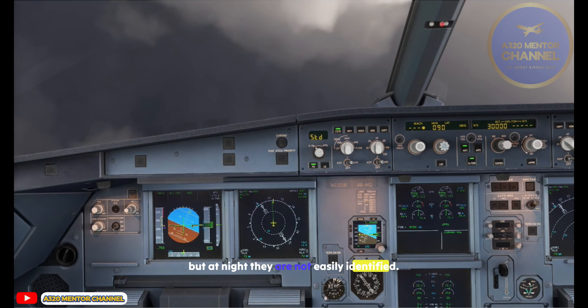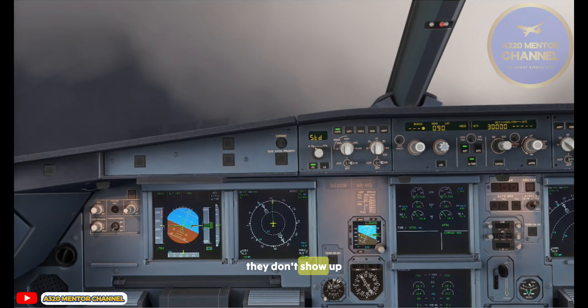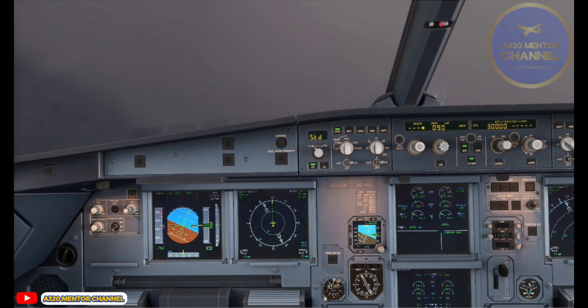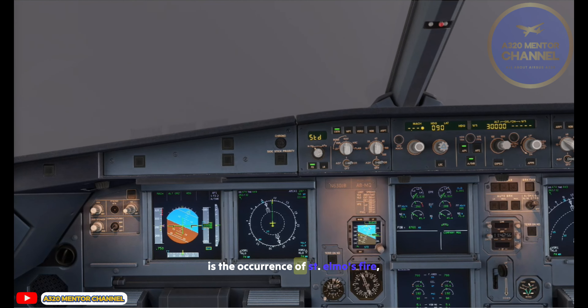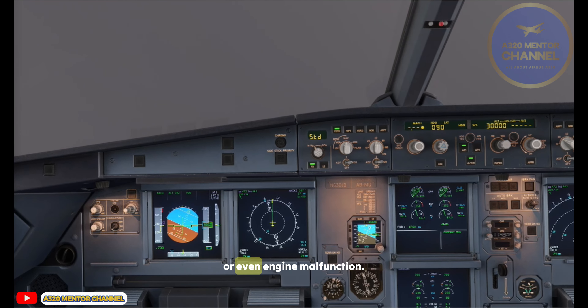But at night, ash clouds are not easily identified. The particles are so small they don't show up on the aircraft's weather radar or ATC's radar. Often, the first indication that an aircraft is flying into volcanic ash is the occurrence of St. Elmo's fire, an increased EGT, the smell of sulfur within the cabin, or even engine malfunction.